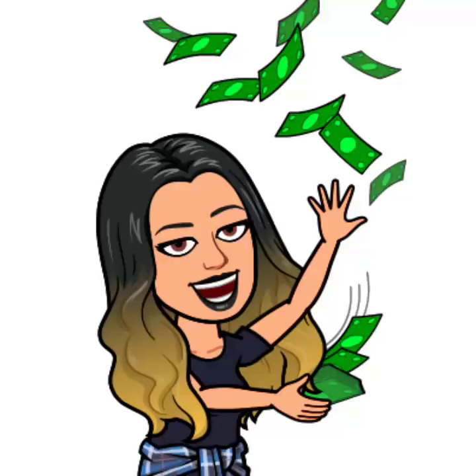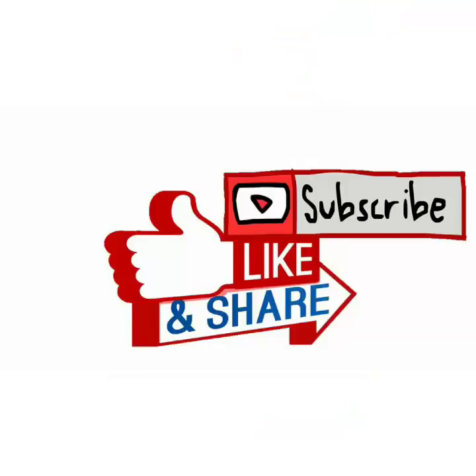Take care, friends. Thank you so much for stopping by. Thank you to all my new subscribers, thank you to all my people that have been with me forever. Have a lovely day. Bye-bye, friends.